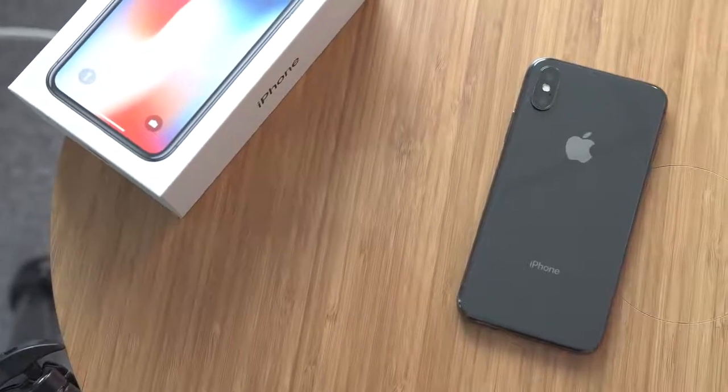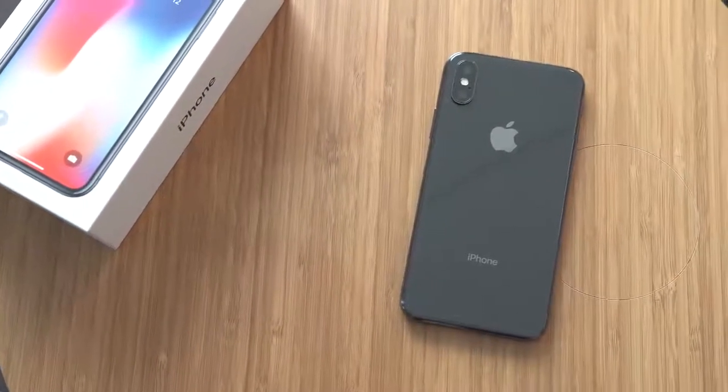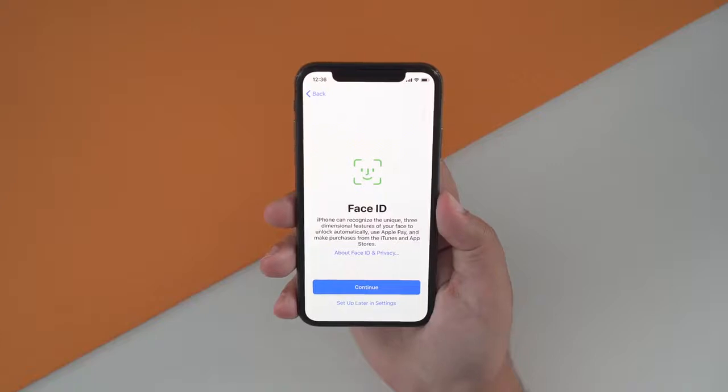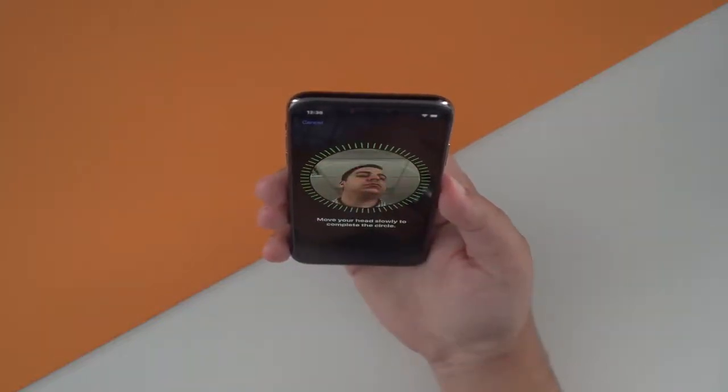Next up, I want to talk about some of the standout features that the iPhone X and the Pixel 2 XL have to offer. There aren't really a lot because these phones don't have a lot of flashy features, like the S Pen with the Note 8 or the modular accessories that Motorola has to offer. That's not to say there aren't features worth talking about. With the iPhone X, one of the stars of the show is the all-new design and display, and we also mentioned the notch, but we didn't talk about the positives it gives us.